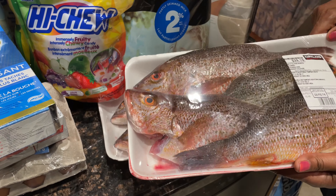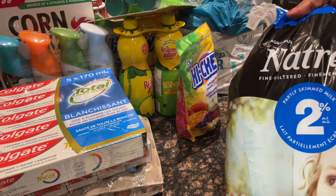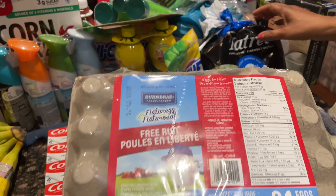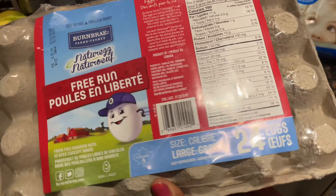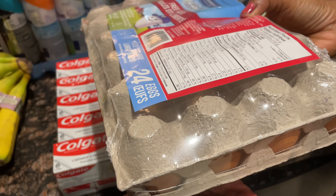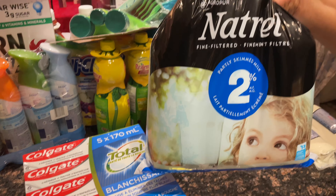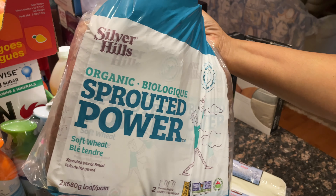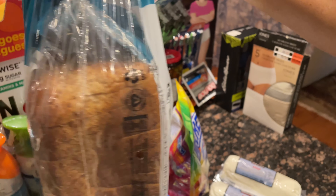I always buy my milk and eggs at Costco as well. We got the Burnbrae free-run brown eggs — there's 24 — and then the natural 2% milk, a three-pack. We also got all-grain dark rye bread and this organic Silver Hills sprouted power bread, which is a very dense bread. I really enjoy this one, guys.